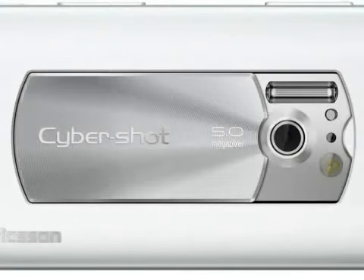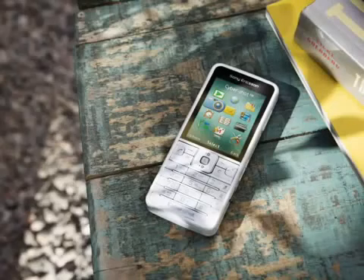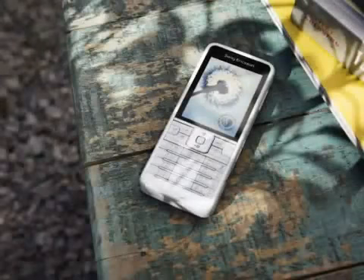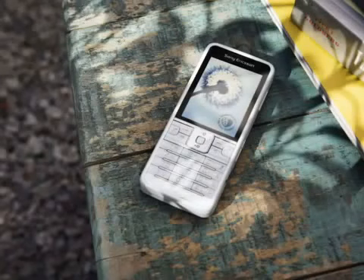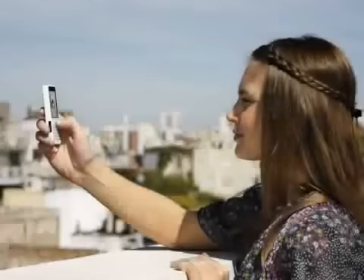The camera has a 5 megapixel sensor, Xenon flash, autofocus, smile detection, red eye reduction, and multi-shot capabilities. The C901 also features a 2.2 inch 240 by 320 pixel display, 3.5G support, stereo Bluetooth, and an FM radio. Of course, there's a multimedia player, web browser, email client, and all the usual features you'd expect in a Cybershot branded mobile phone.